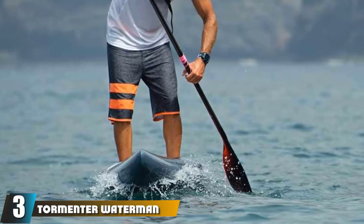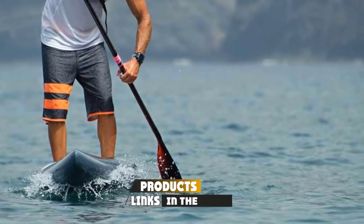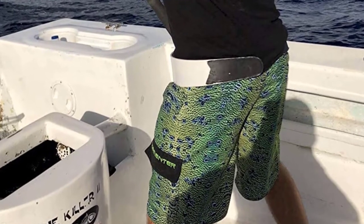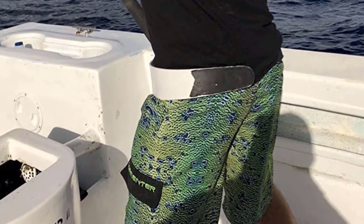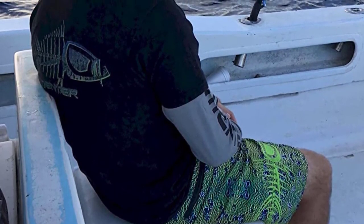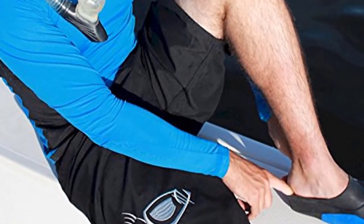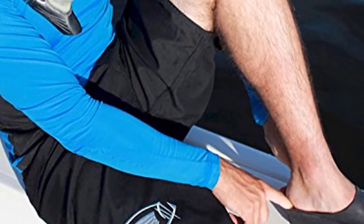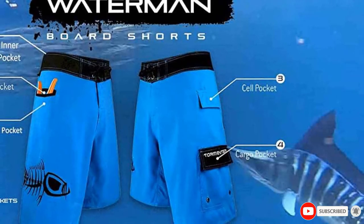The number 3 position is held by Tormentor Waterman 5 pocket board shorts. With added storage space, the Tormentor Waterman 5 pocket board shorts are great for keeping all your gear close while fishing. These shorts have UPF 35 protection, so most of the sun's rays will be blocked to prevent sunburn or worse skin damage. Their 5-pocket design includes a fishing pliers pocket, small terminal tackle pockets, cargo pockets, and extra deep pockets for maximum storage. These shorts are also quick-drying and durable, made from 100% polyester. They are breathable as well as saltwater-resistant, so these shorts will last. They come in 12 colors and patterns, all made with the highest quality components.